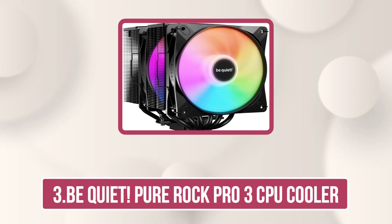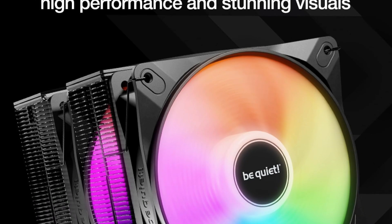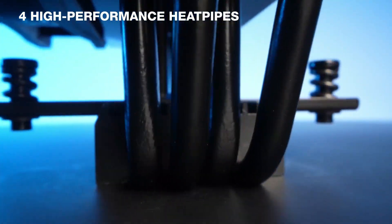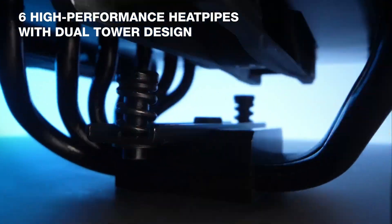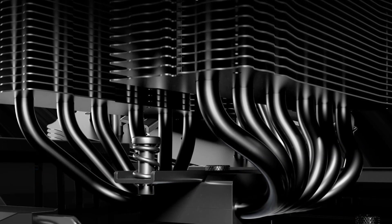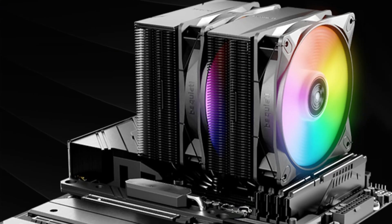Our third product is the Be Quiet Pure Rock Pro 3 CPU Cooler. The Pure Rock Pro 3 LX is a premium air cooler engineered for high performance and sleek aesthetics. Featuring six copper heat pipes with a nickel-plated base, it delivers exceptional cooling even for overclocked CPUs and demanding workstations. Dual Light Wings LX 120mm PWM fans with funnel-shaped outlets and optimized blades enhance airflow for top-tier thermal performance. A stunning visual is created by 16 ARGB LEDs shining through frosted fan blades, perfect for expressing your build's personality.